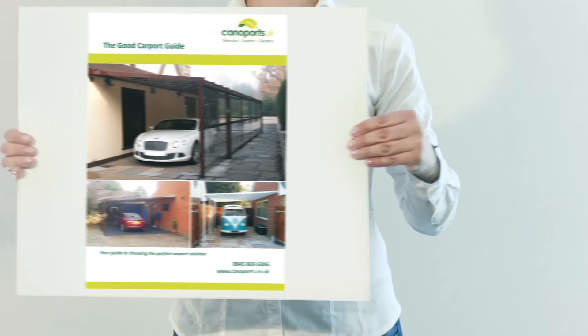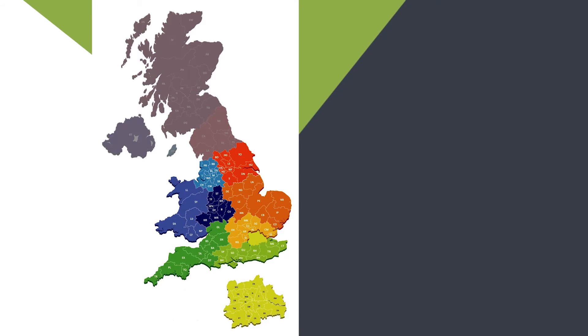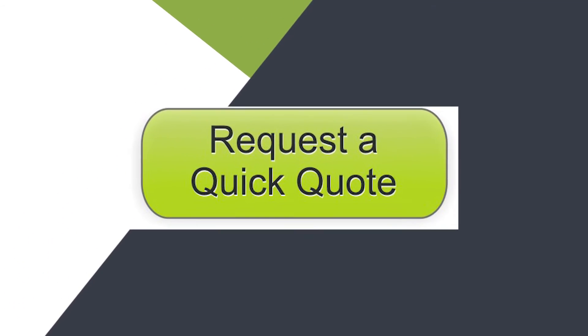Download our free Canoports guide today, or click on our interactive map to find an approved reseller in your area. Give us a call, send an email, or request a quick quote via our website now.